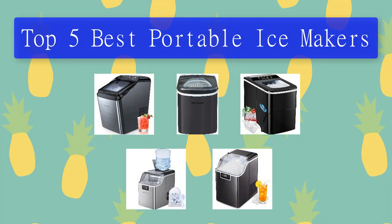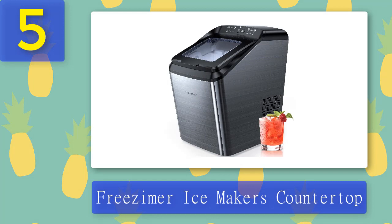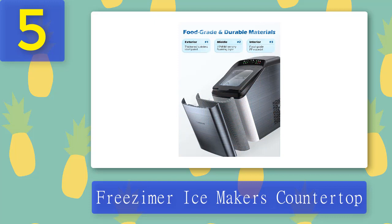Top 5 Best Portable Ice Makers. Number 5: Freezymer Ice Makers Countertop. The Freezymer Ice Makers Countertop is a slim design with an attractive silver exterior and a helpful viewing window. Once you have set your machine up, it will start producing ice cubes within around 7 minutes, starting with 9 ice cubes in that time. Over a period of 24 hours, the machine can make 33 pounds of ice and the basket can store approximately 120 ice cubes at a time. You will be able to choose between two different sizes of ice cubes depending on your needs and wants.